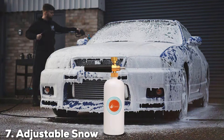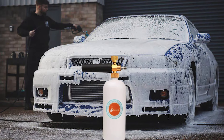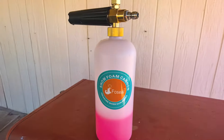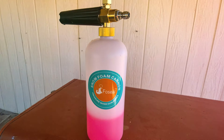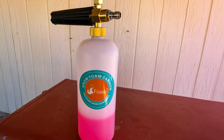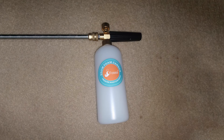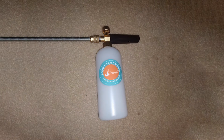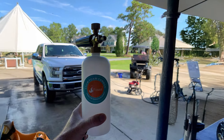Last but certainly not least, at number 7, we have the Adjustable Snow Foam Cannon with Brass Knob. This product is a highly adaptable tool designed for pressure washers, featuring a brass knob that allows for precise control over foam output. Its durable construction includes a high-quality brass core and a sturdy plastic body, ensuring longevity and resistance to wear and tear. The foam cannon's adjustable design provides flexibility in foam application, allowing you to achieve the perfect thickness for your cleaning needs. The wide-mouth tank is designed for easy filling and cleaning, making it a user-friendly option for regular use.